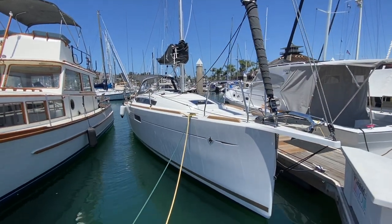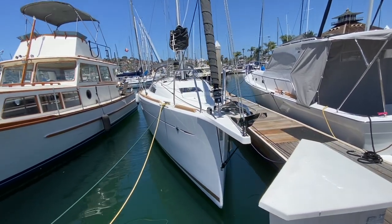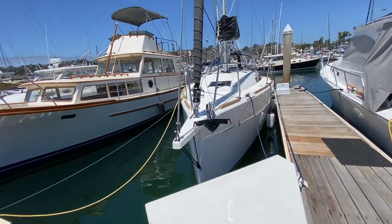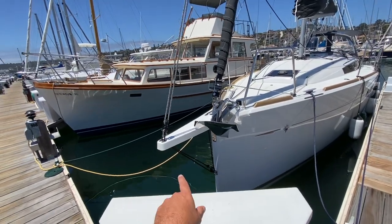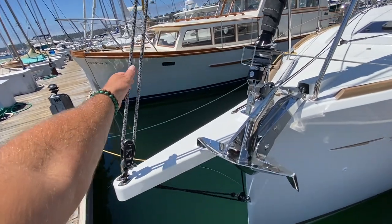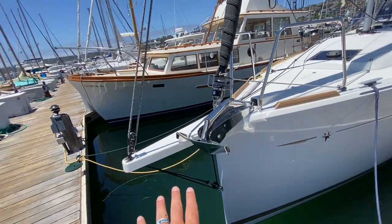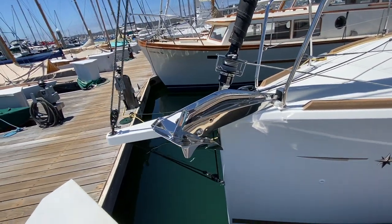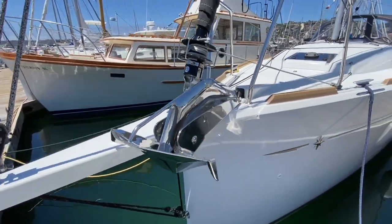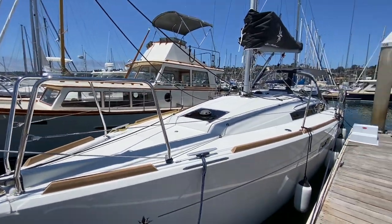Here we are looking at the Mark Lombard design Jeanneau 349 Sun Odyssey, a very popular vessel with so many features packed into it. Starting out at the bow spread section, this is the adjustable tack line with a double purchase system for a code zero that the vessel is equipped with, and an asymmetrical spinnaker. We have a very high-end stainless steel ultra anchor — this is artwork in itself up at the bow. And as we work our way back aft, you can see this really cambering deck line.